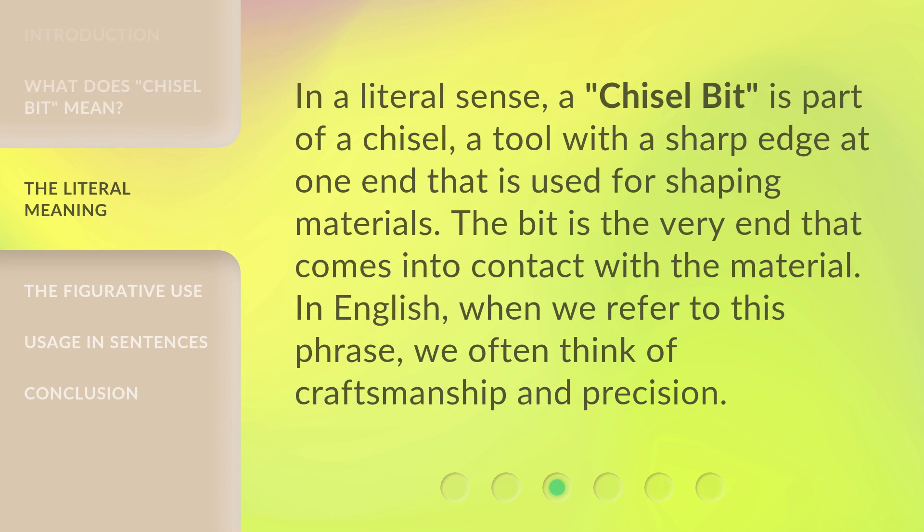In a literal sense, a chisel bit is part of a chisel — a tool with a sharp edge at one end that is used for shaping materials. The bit is the very end that comes into contact with the material. In English, when we refer to this phrase, we often think of craftsmanship and precision.